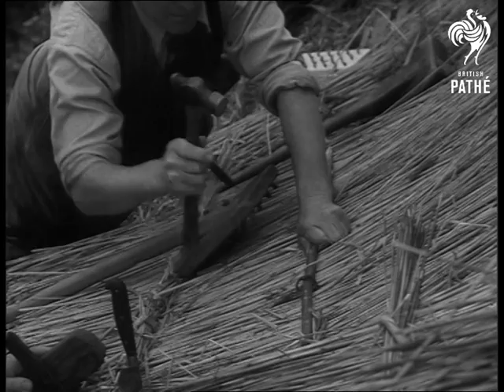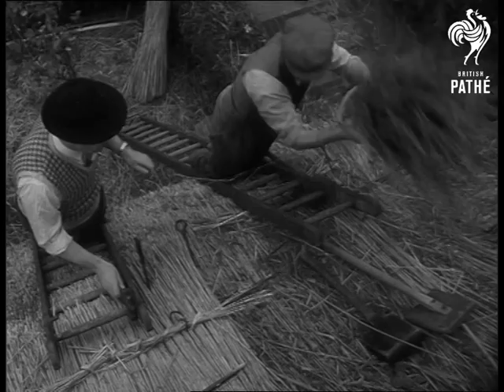Teaching the other master thatchers how to lay the new material is Bureau Officer Fred Cooper, the man in the Trilby hat. The bundles are stapled into position with thatching hooks, which are hammered through the reed into the rafters of the house.